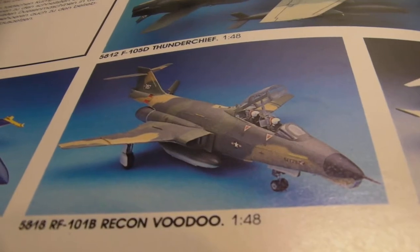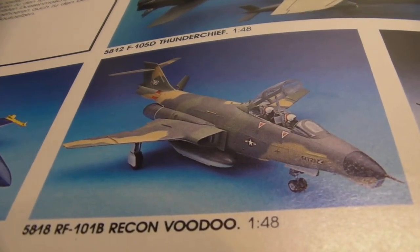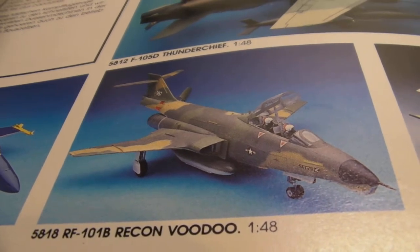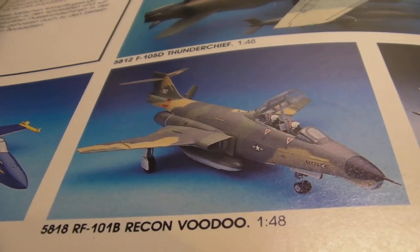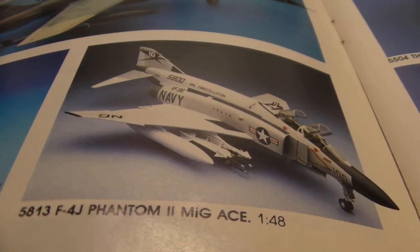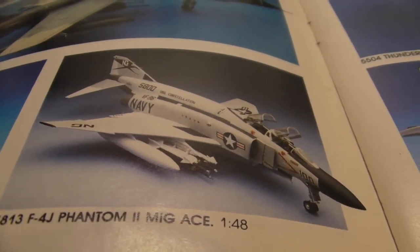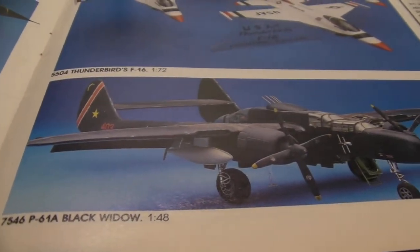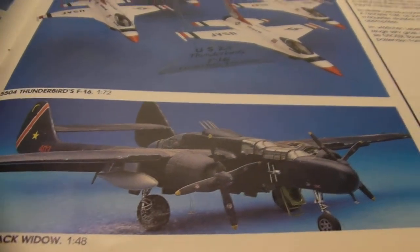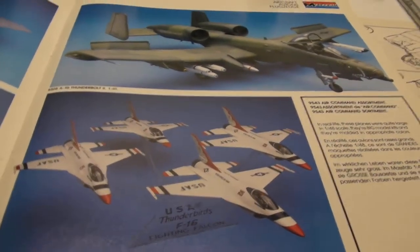Here we have the RF-101B Recon Voodoo. That's what I'm talking about — this catalog has some unique stuff in it. F-4J Phantom II MiG-Ace — a little bit unique too. P-61 Black Widow. Awesome.